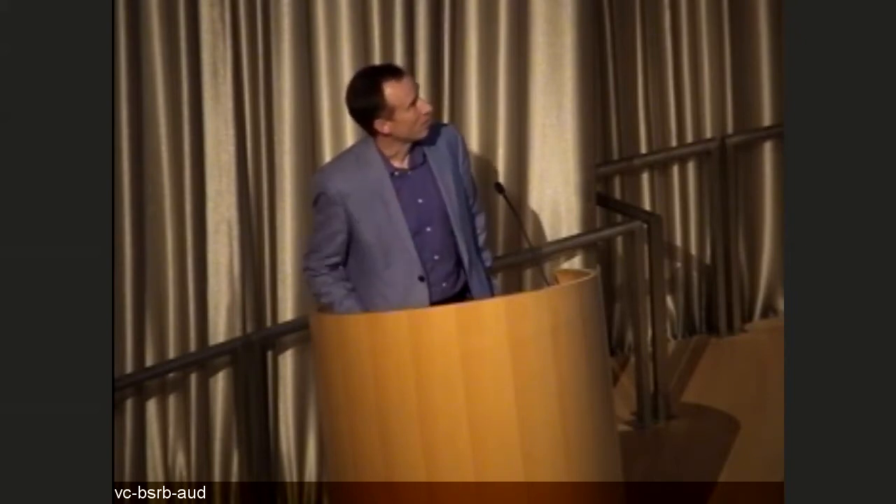Thanks, Chris, and thanks everybody for having me here today. I really appreciated Dr. Sable's talk on completion lymph node dissection, and I would like to add some information about the unique aspects of melanoma in the head and neck.